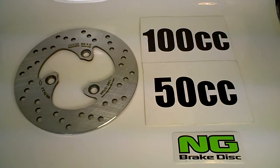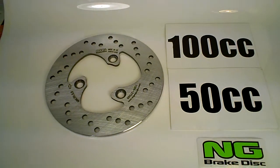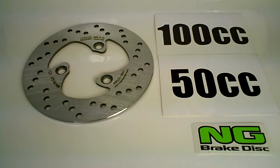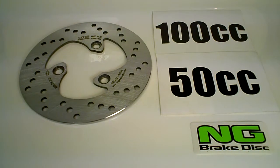Hey guys, today we're looking at the NG Brake Disc 1086 — that's 1086 — from NG Disc Brakes, made in Spain. This works on the Delfino 100-125, as well as the S5 from Daelim Motors.